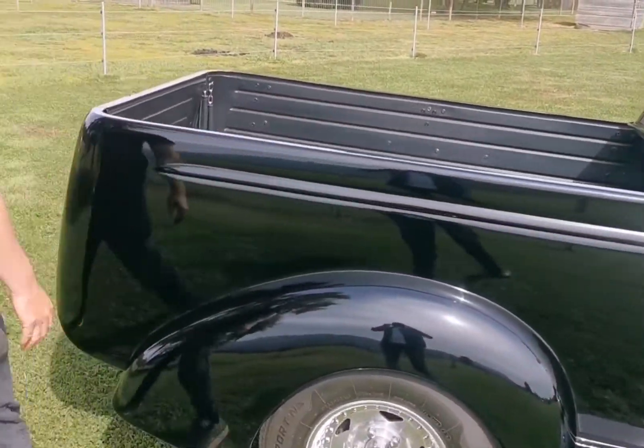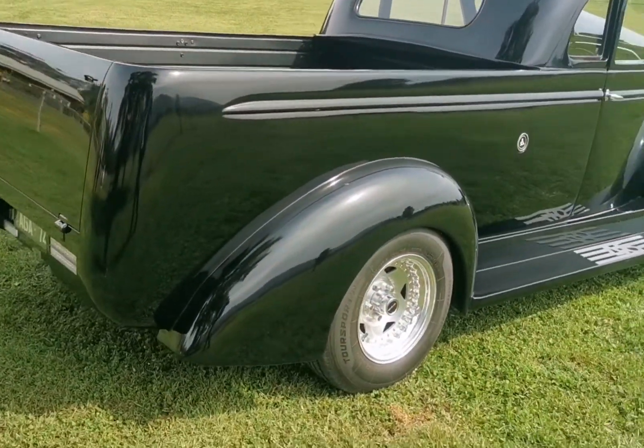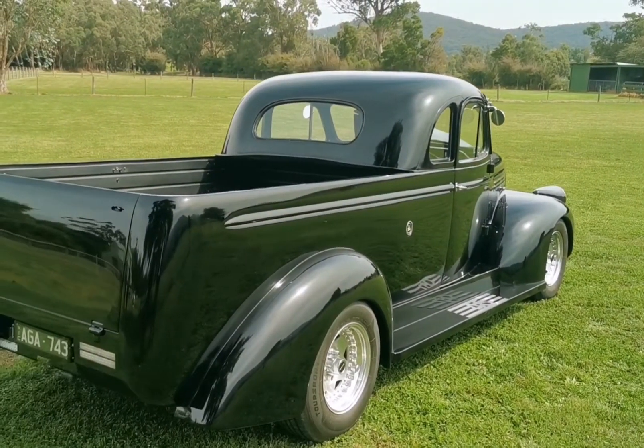But isn't it unreal? Look at the back end. You just have to look at the styling of the 40s and you can just see it. Look at the fenders, look at the shape — it's just beautiful.